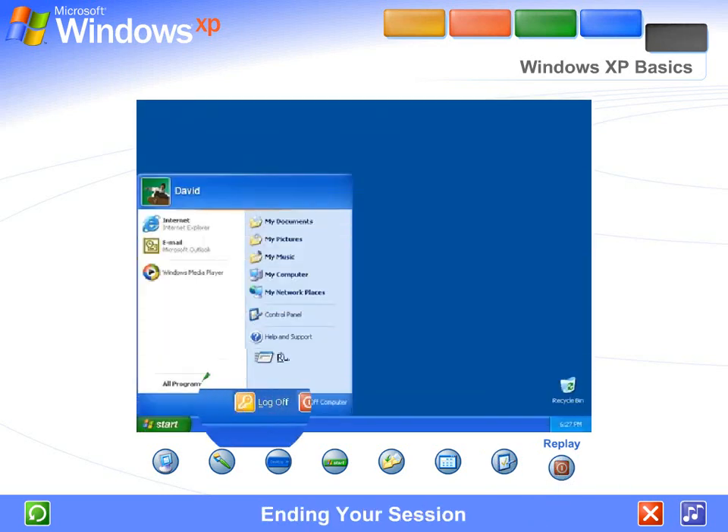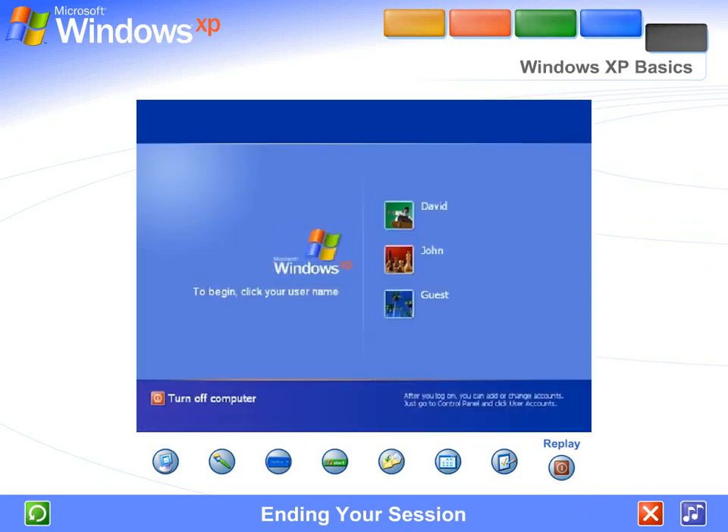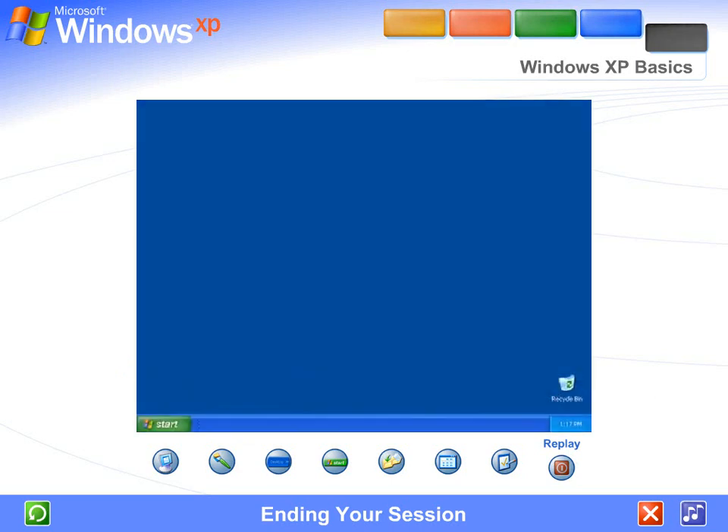Ending your session. When you want to interrupt your Windows session and let someone else use the computer, go to the Start menu — that's where you can log off and switch users, and Windows XP will be ready to welcome a different user. When everyone's finished, you can turn off the computer. The next time you log on, the welcome screen will be the first you'll see. Just click your name, type your password if you have one, and you'll be back at the Windows desktop.